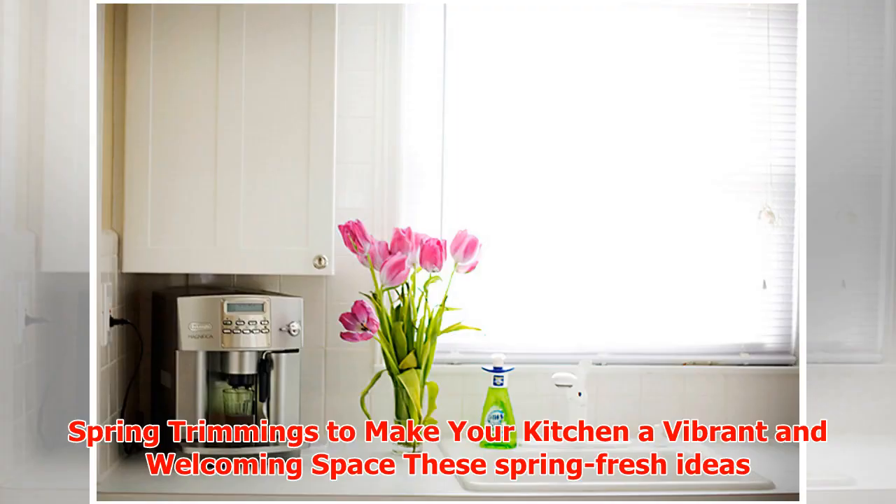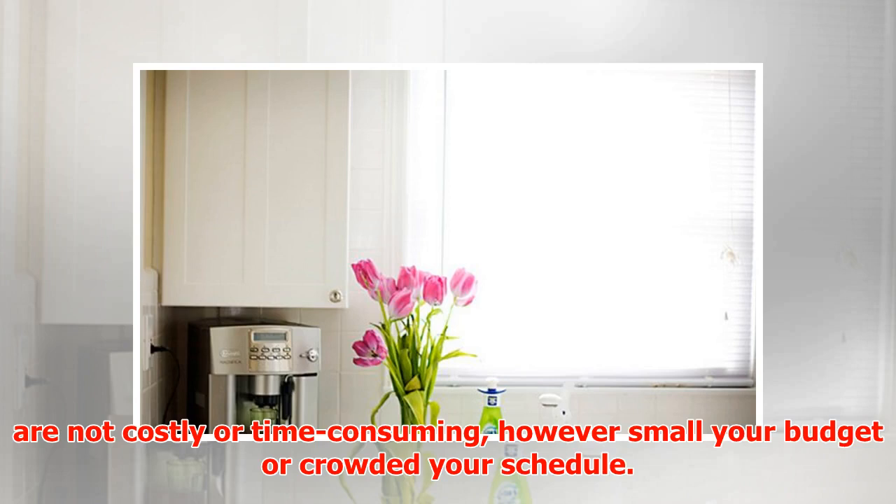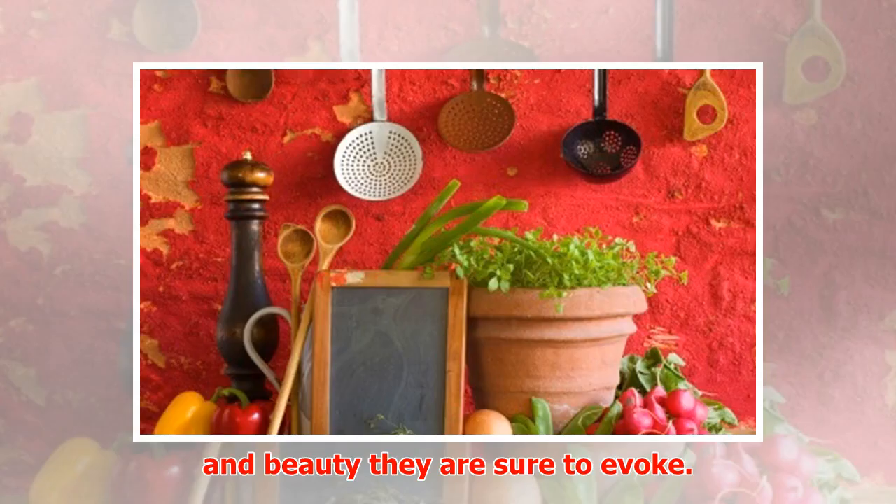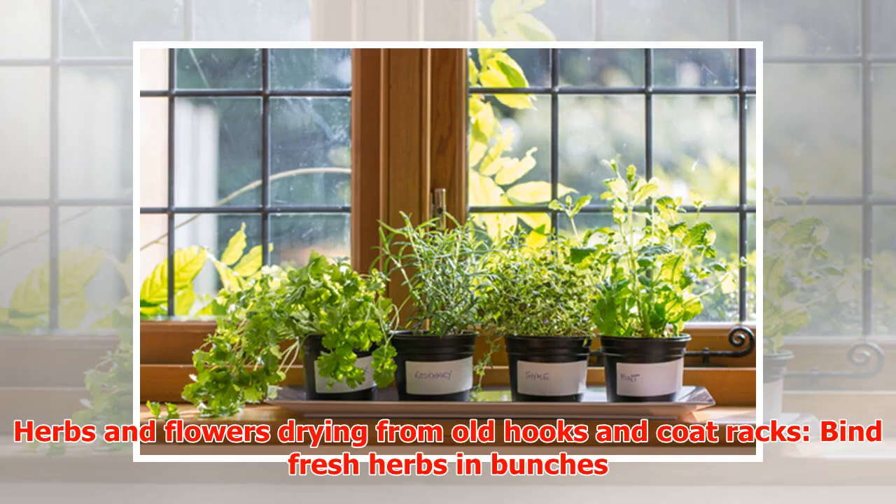Spring trimmings to make your kitchen a vibrant and welcoming space. These spring fresh ideas are not costly or time-consuming, however small your budget or crowded your schedule, but yes, they are priceless in the simple joy and beauty they are sure to evoke. Herbs and flowers drying from old hooks and coat racks — find fresh herbs and bunches.